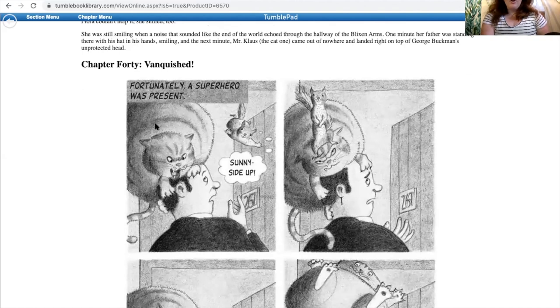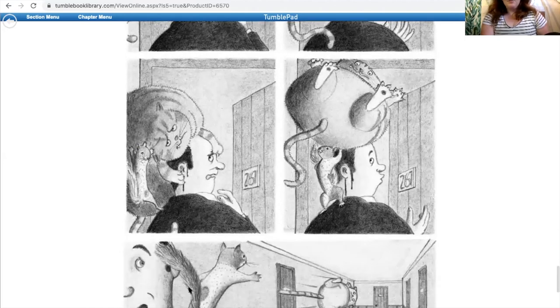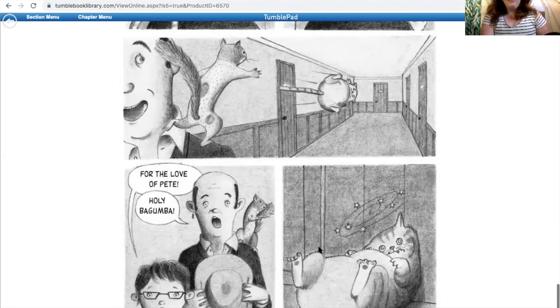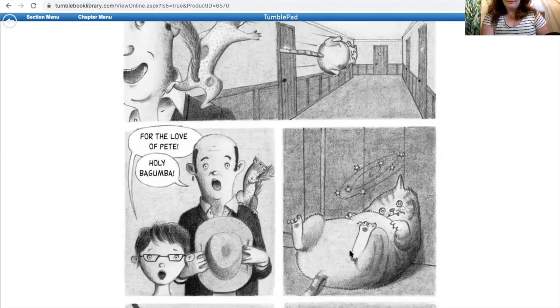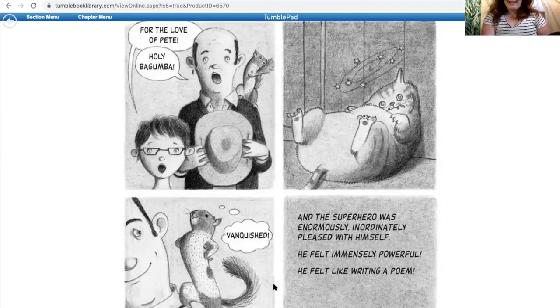Chapter 40 — Vanquished. Fortunately, a superhero was present. We have Mr. Claus, sunny side up. We have Ulysses on top of Mr. Claus, who's on top of Mr. Buckman, and Ulysses pulling the cat off of Mr. Buckman and picking him up and throwing him all the way down the hallway. For the love of Pete — holy bagoomba. And there's Mr. Claus looking not too well. Vanquished. The superhero was enormously, inordinately pleased with himself. He felt immensely powerful. He felt like writing a poem. And that is the end of our second chapter section. Tune in next week to see what happens to Mr. Claus and Mr. Buckman's head and the poem that Ulysses writes. Thanks for listening.